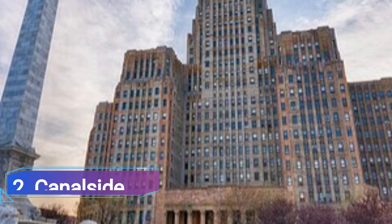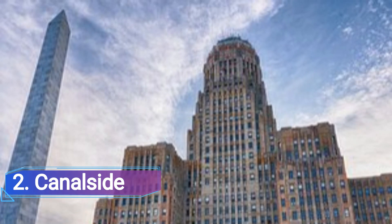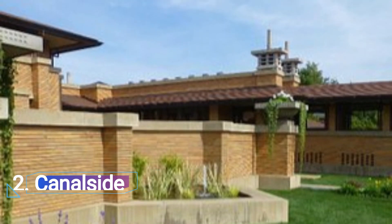Number 2: Canal Side. Locals and visitors can go to Canal Side, a revitalized part of downtown Buffalo that runs along the canal, to enjoy some green space, unwind, and perhaps take in some entertainment.